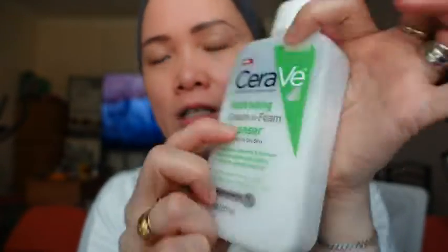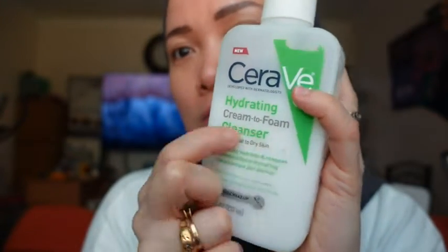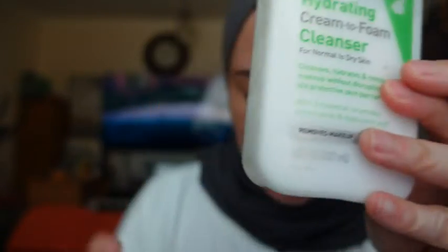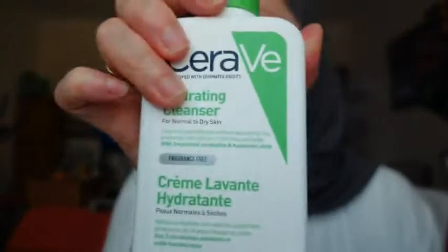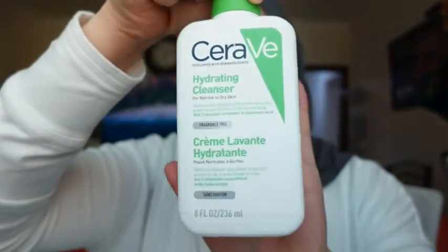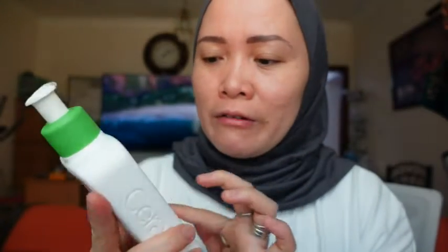This one is cream-to-foam, so it gives you a little foam but doesn't give you too much foam like bubbles. It cleanses, hydrates, and removes makeup without disrupting the protective skin barrier, with three essential ceramides, amino acids, and hyaluronic acid. The other one is only a cream — I really love it because it's great for very dry skin. It doesn't give any bubbles on your face; it just gives moisture to your dry skin.